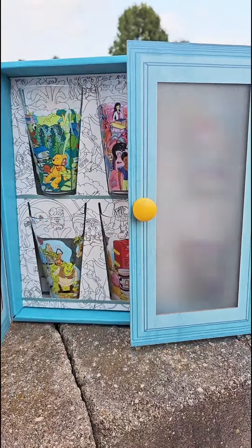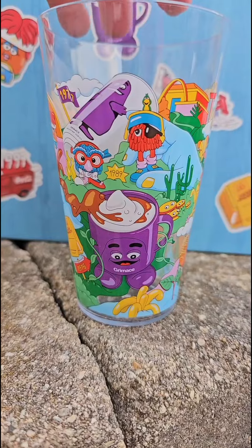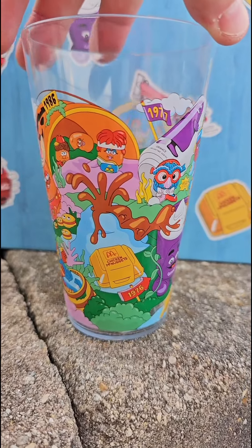Today is the big day that the McDonald's collector's meal dropped with six collectible cups, and McDonald's was nice enough to send me a set, so we're gonna do a 360 view of each cup starting with my favorite.